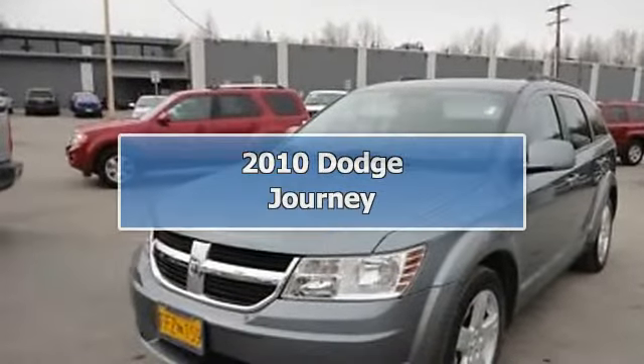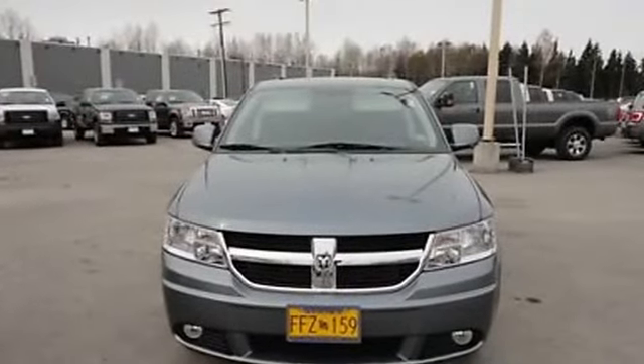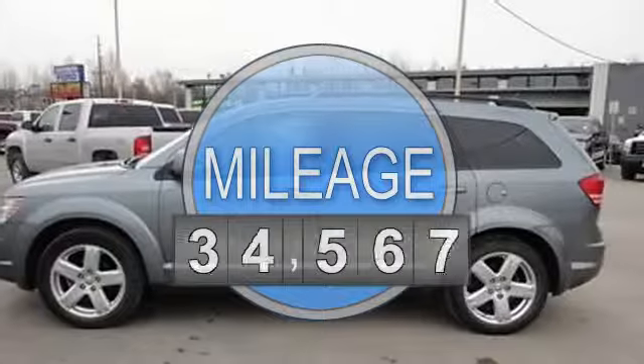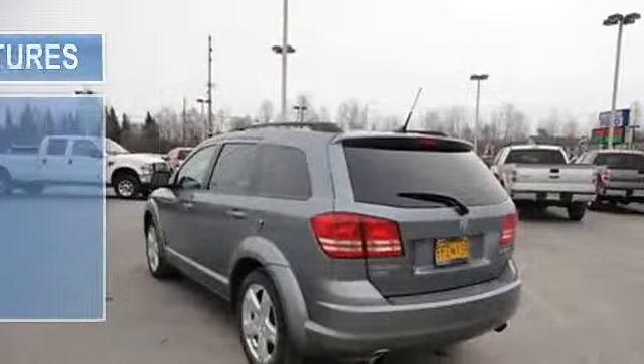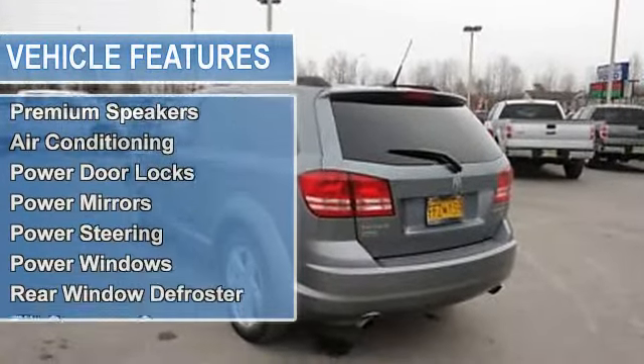2010 Dodge Journey SU-5. This vehicle features the following equipment: Automatic, 2.4-liter four-cylinder 173 HP, passenger front airbag, side and curtain airbag, aux jack for MP3 players, CD changer, premium speakers, air conditioning.